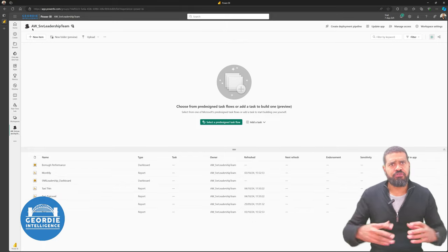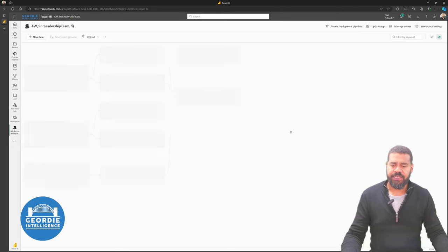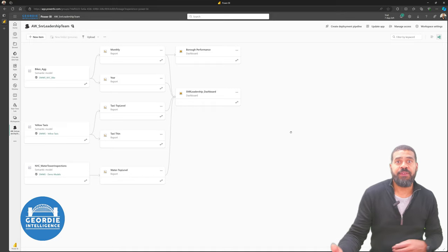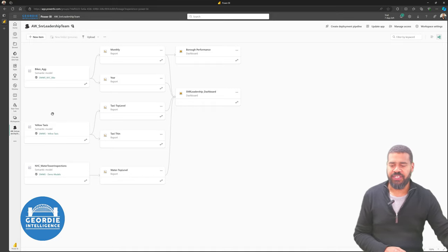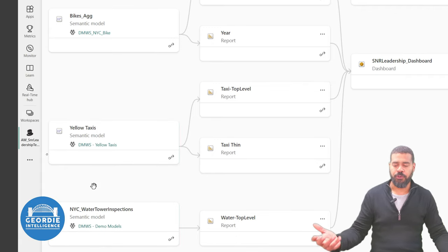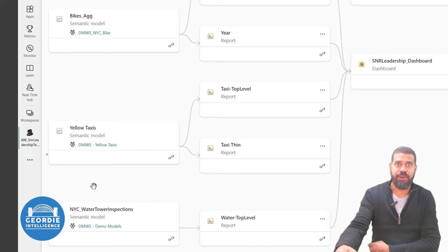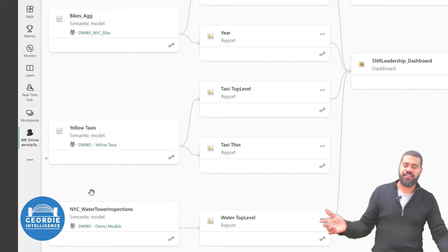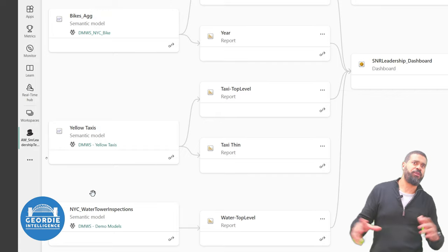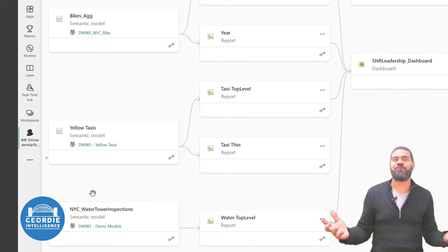Whereas when you start to draw these strands together — and what I mean by that is let's switch to this view — we can see we've got three workspace areas coming through, or three report content areas. We've got our bikes, we've got our yellow taxis, and we've got our New York water towers. These are all in different workspaces: bikes are in the bikes workspace, taxis in taxis, and our water towers are in a demo models workspace. This method works amazingly well.